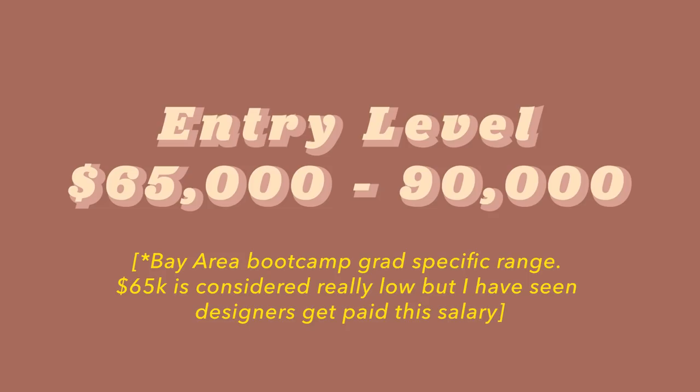In summary, as an entry-level designer you can expect your salary to be anywhere from 65k to 90k. New grads with a bachelor's in interaction design or human-computer interaction might get the higher end of that range because they have a degree in design, whereas a bootcamp grad might be at the lower end.